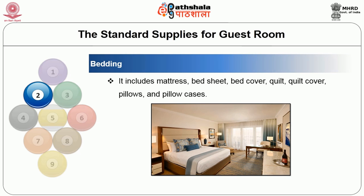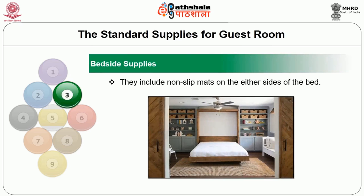The bedding includes the mattresses, bed sheet, bed cover, quilt, quilt cover, pillows, and pillowcases. Near the bed there will be bedside supplies, which includes non-slip mats on either side of the bed.